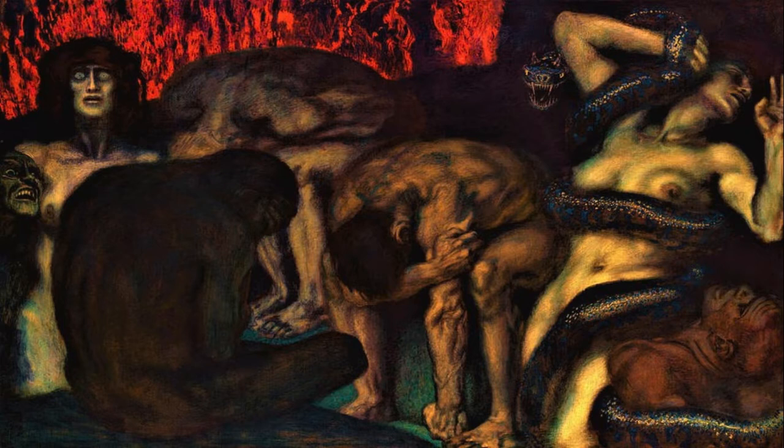Judging by the two sinners at the very right — one man, one woman — who both have snakes wrapping and painfully constricting around their bodies, I'd say this particular pouch or rotten pocket is reserved for the thieves. Overall, something I find very interesting and enjoyable about this painting is how the harsh dark colors work with the exaggerated facial expressions of all the sinners, making for a very unsettling and modern experience of Dante's Inferno.